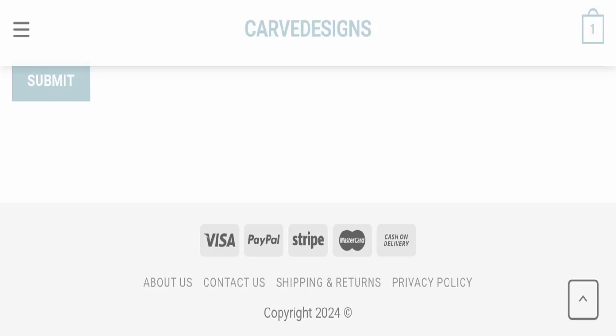In conclusion of this Carve Designs review, this website appears to be a scam because it is going to expire very soon, there are no customer reviews available, it is not active on any social media platform, and the Trust Index score is very bad. We recommend you make a right decision while exploring this website.